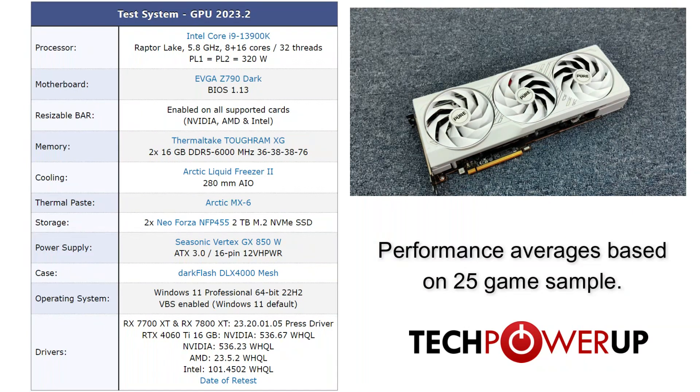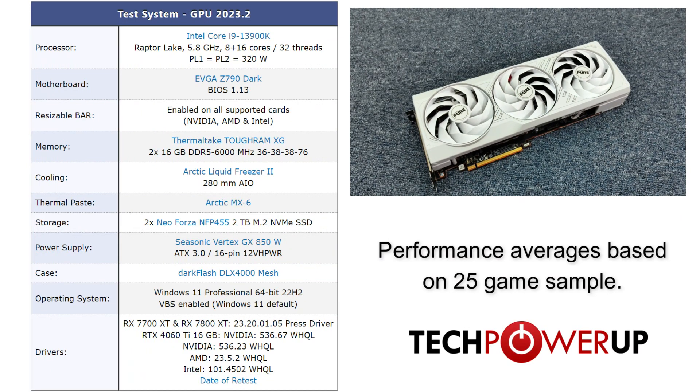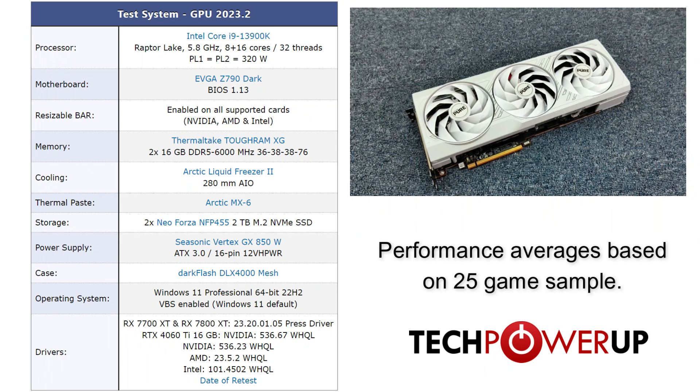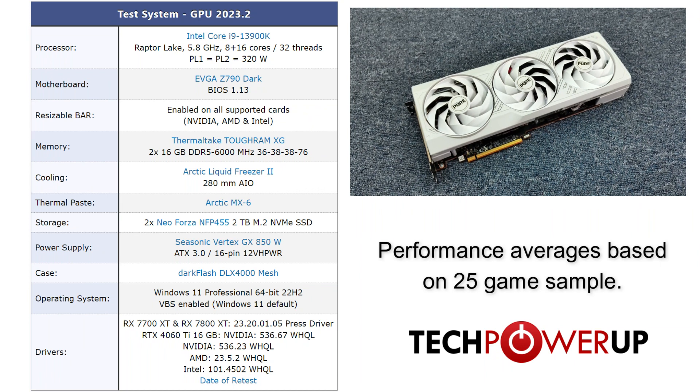Quickly looking at our test system, we are using an Intel Core i9-13900K with 32GB of DDR5-6000 memory, Windows 11, and the latest drivers provided by AMD, Nvidia, and Intel.